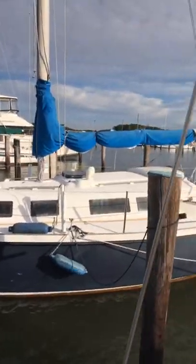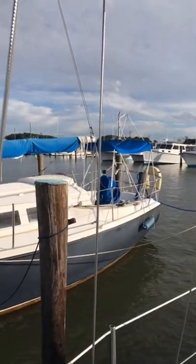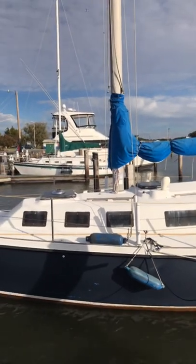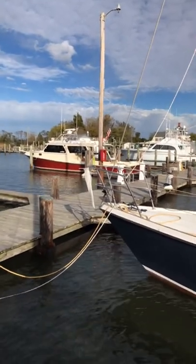Let me give you a quick view of the marina. As you can see it's very small, it's pretty isolated. But that's kind of what I wanted. I'm still traveling south, so I wanted a nice peaceful area.